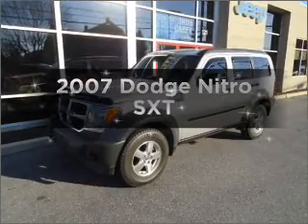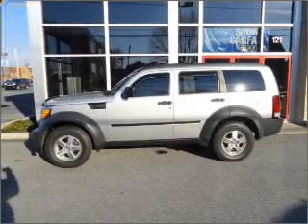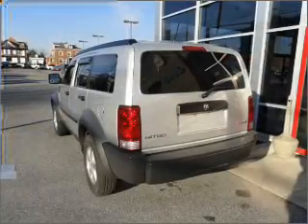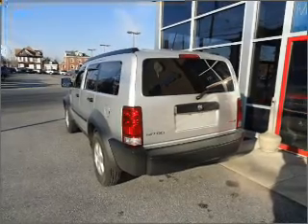Introducing the 2007 Dodge Nitro — everything you need under one roof with this great vehicle. With a solid six cylinder engine connected to a smooth shifting transmission, the anti-lock braking system will keep you safe on the road.